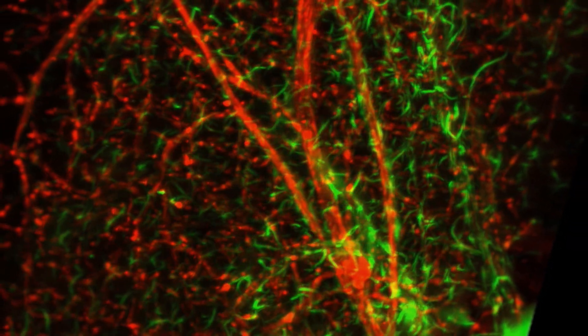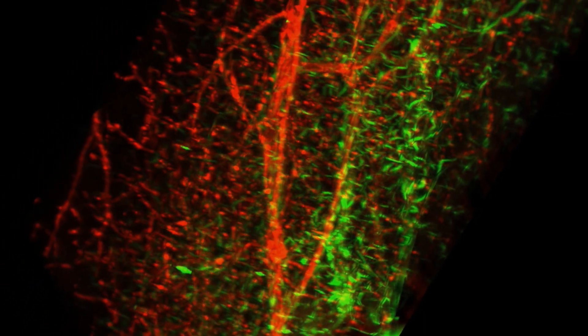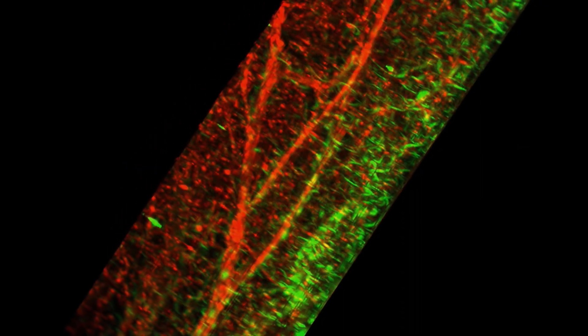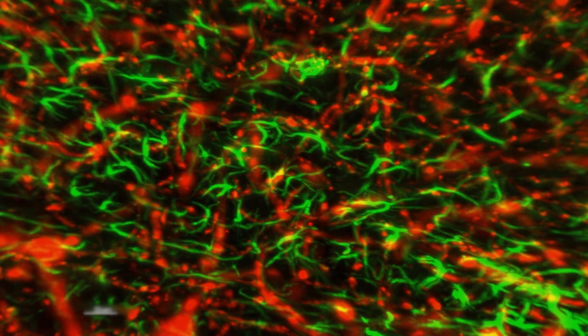Astrocytes are also an important part of the blood-brain barrier. The ends of their branches — so-called end feet — are attached to the blood vessels as a support. So these cells together help to keep the brain safe: no uninvited guests can enter and harmful chemicals are kept out. This is what keeps us healthy.